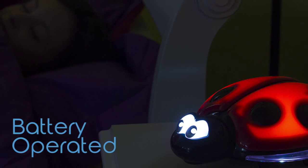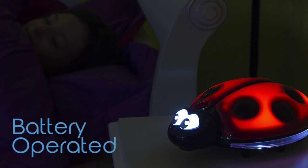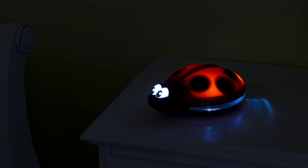Not only is the Ladybug Nightlight a cute decorative item for the bedroom, but it's highly energy efficient and long-lasting. The light itself will automatically turn off after 30 minutes.